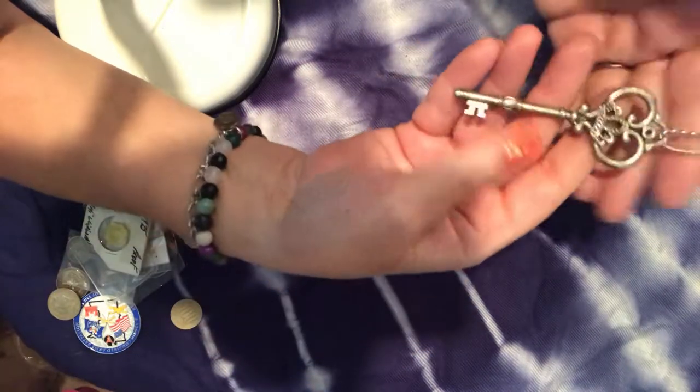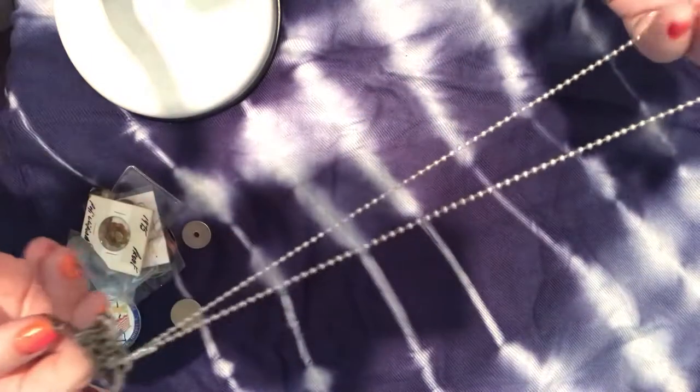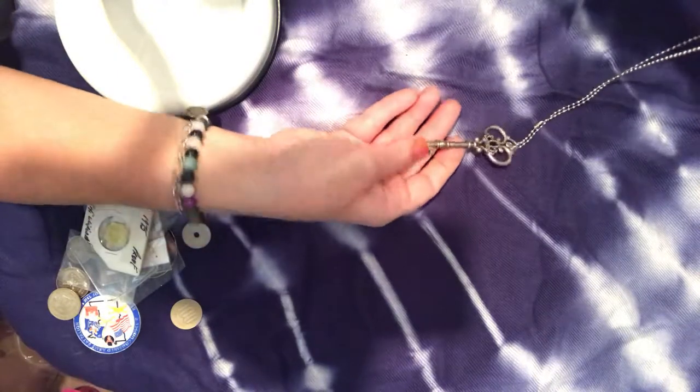I thought this was cool — it's a huge gigantic key pendant worn on a ball chain. That's really neat.